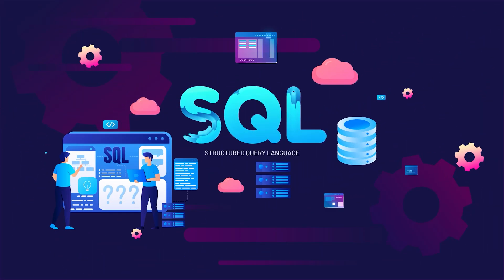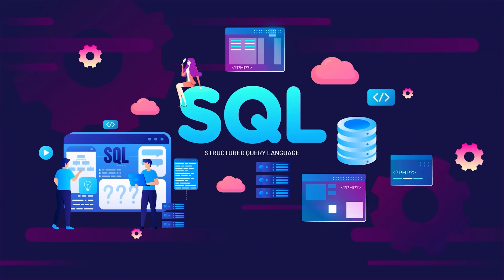SQL, also known as Structured Query Language, is used to manage and query databases. Having a basic understanding of SQL allows you to verify that data is being stored, retrieved, and manipulated correctly within software applications. It's an essential skill for any QA engineer.